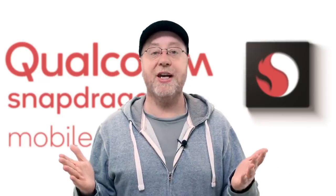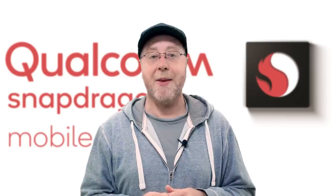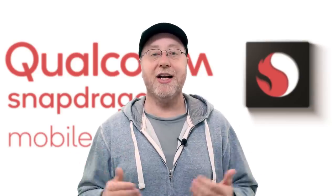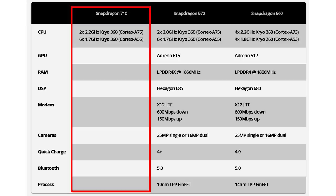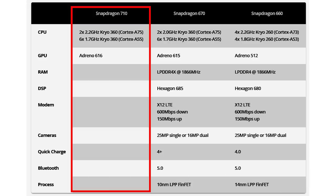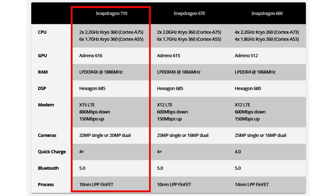This year Qualcomm announced the Snapdragon 700 series, with the Snapdragon 710 as the only processor in that series so far. Comparing it to the Snapdragon 660, it's the same octa-core setup with two high-performance cores and six energy-efficiency cores. It has the Adreno 616 GPU compared to the Adreno 615, so minor differences there. Importantly, it now has the X15 LTE modem with faster download times, support for dual 20-megapixel cameras, Quick Charge 4, Bluetooth 5, and is built on the 10-nanometer process.